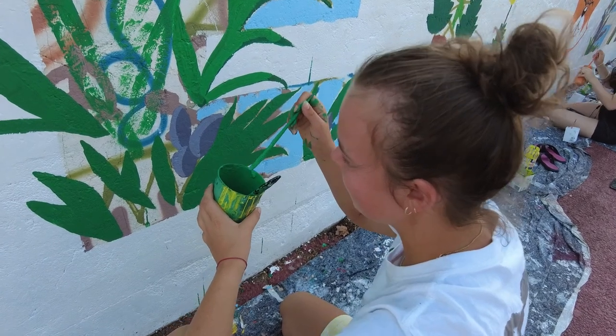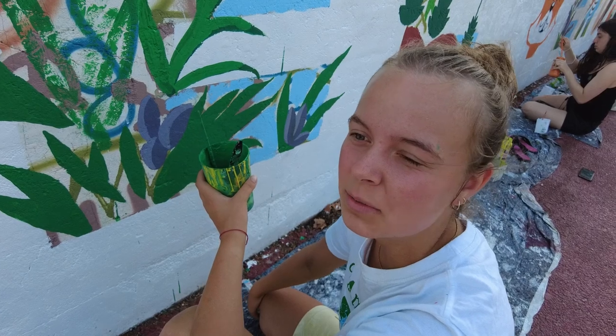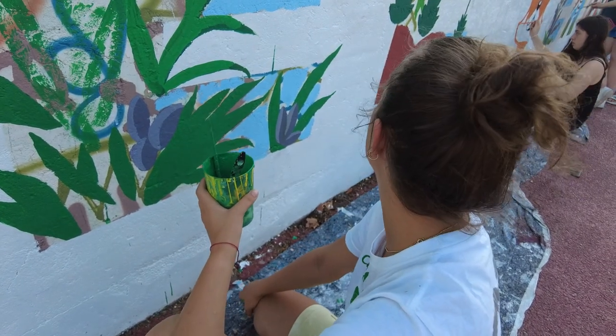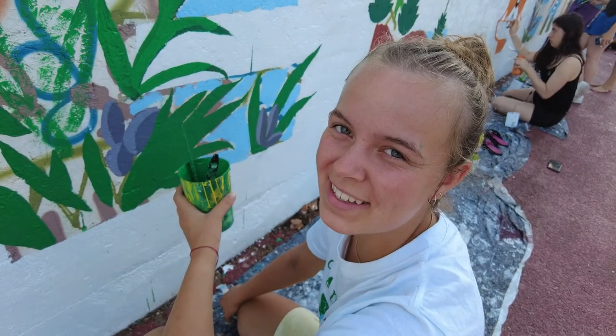Why rosemary? Because it is a very typical plant in this region and it represents the countryside and the nature around this town.